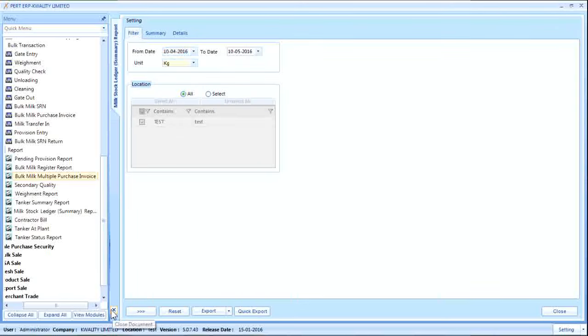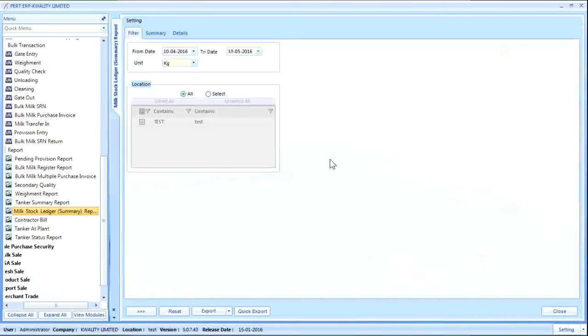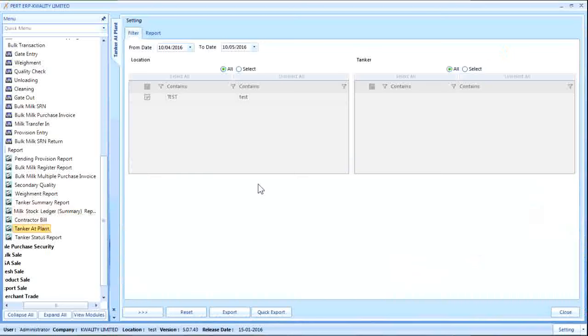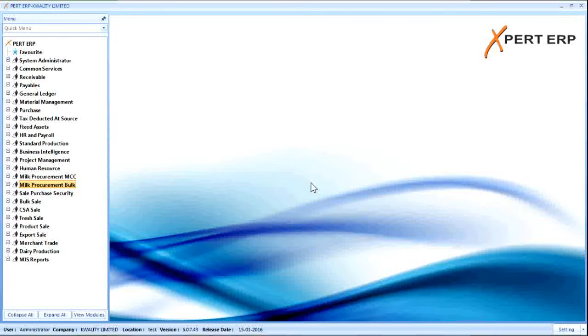The Milk Bill Summary report is the Bulk Milk Summary document-wise. The Tanker Milk Quality report shows the quality of milk received in the tanker at the plant, allowing the user to accept or reject any tanker and view details of milk quality with all parameters. The Milk Stock Ledger report can be generated in both units of measurement — kg and liter. There is also a report showing details of tankers available in any plant or MCC, specifically tankers whose gate-out has not been done and which are still lying in the premises. This completes the Bulk Milk Procurement module overview.